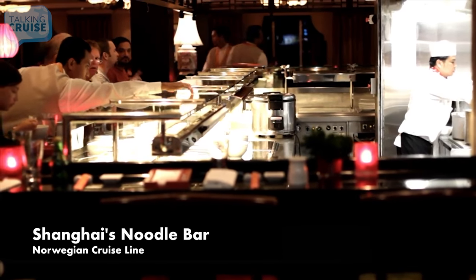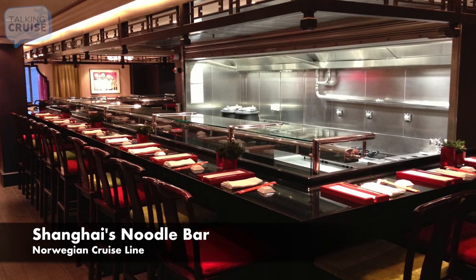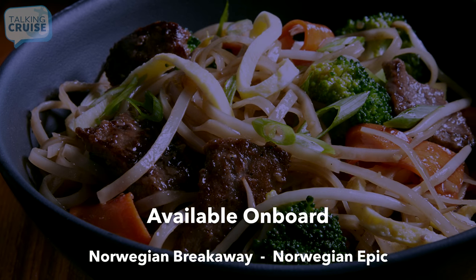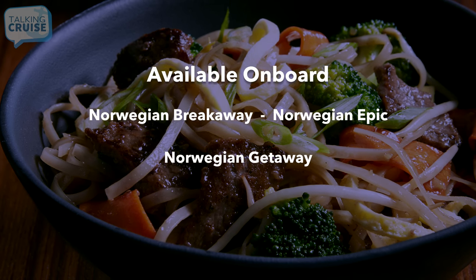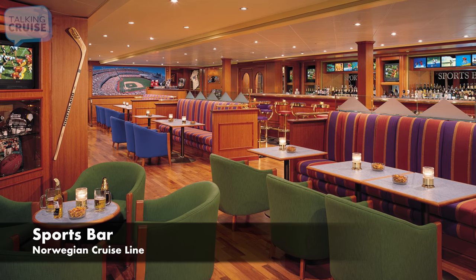Shanghai's Noodle Bar, featuring a variety of popular noodle bowls and specialties. Sports Bar, featuring a menu of hamburgers, chicken wings, and more.